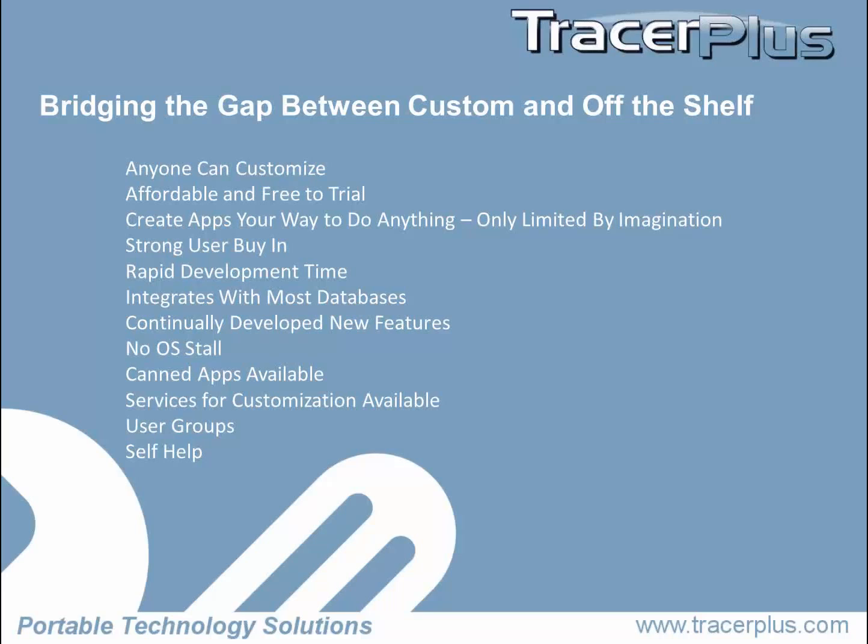There's usually really strong user buy-in just like with custom developed apps, because you're designing the application and getting your end users involved. But the difference is there's a rapid development time. For every feature you add, there's no development time — to add a signature capture, you click a button; you don't write three days of code. Tracer Plus integrates with most databases in place — Excel, Access, Oracle, MySQL — and you can mobilize that data to your handheld in any way you want. We went from Palm to Windows Mobile to Android and now we're releasing iOS shortly.